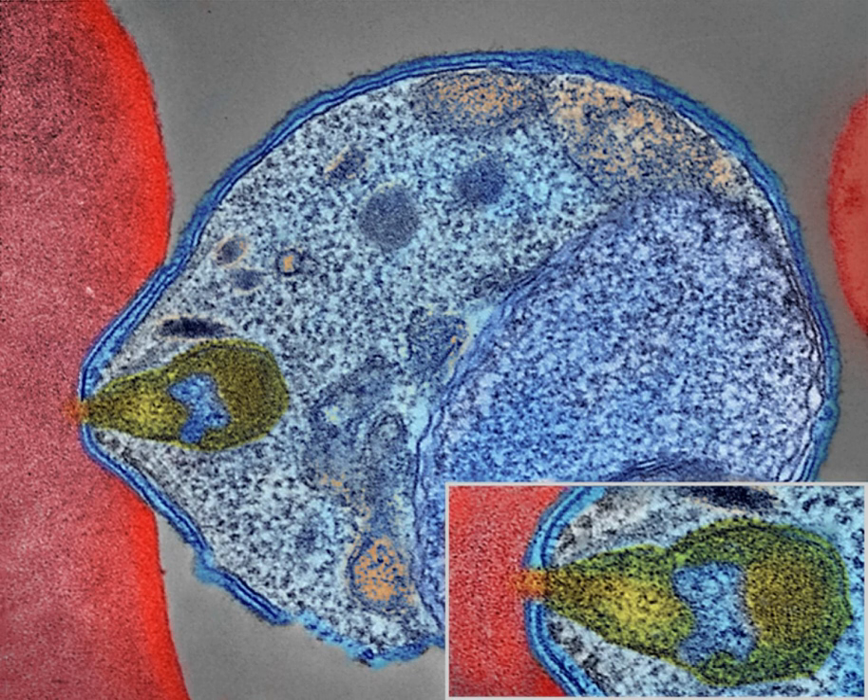Scientific studies on malaria made their first significant advance in 1880, when Charles Louis Alphonse Laveran — a French army doctor working in the military hospital of Constantine in Algeria — observed parasites inside the red blood cells of infected people for the first time. He therefore proposed that malaria is caused by this organism, the first time a protist was identified as causing disease. For this and later discoveries, he was awarded the 1907 Nobel Prize for Physiology or Medicine.